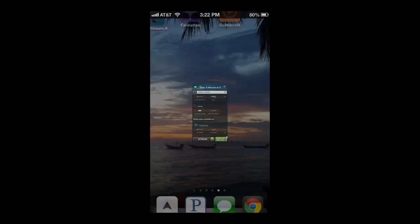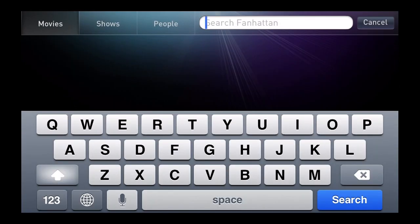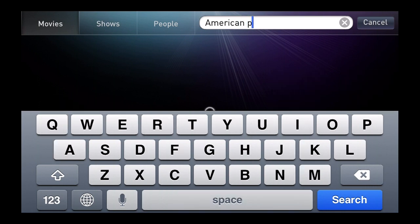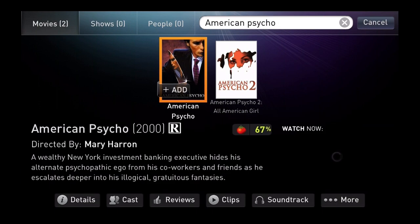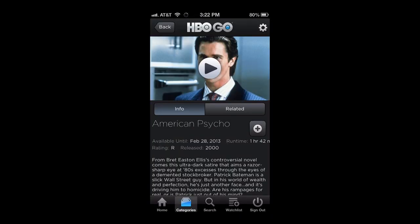Whereas Fanhattan, the other option, if you search for American Psycho and you click the HBO Play button, it will actually bring up the HBO app and take you right to the movie when you're already logged in and have the HBO app on your phone.